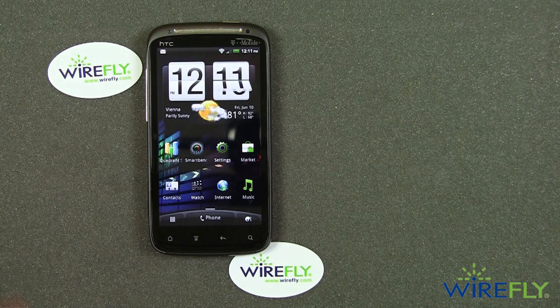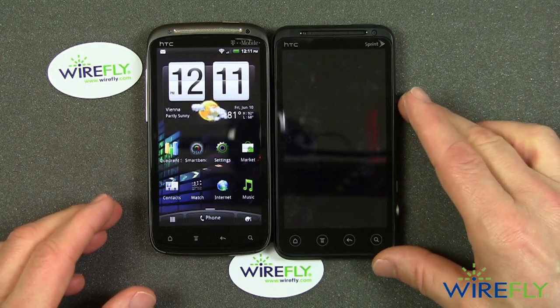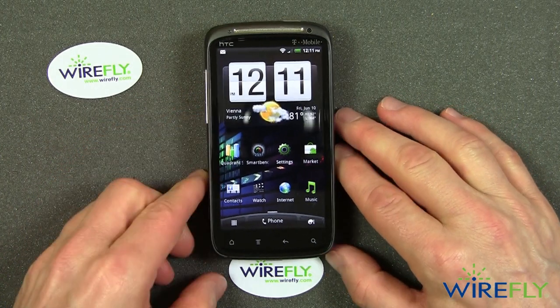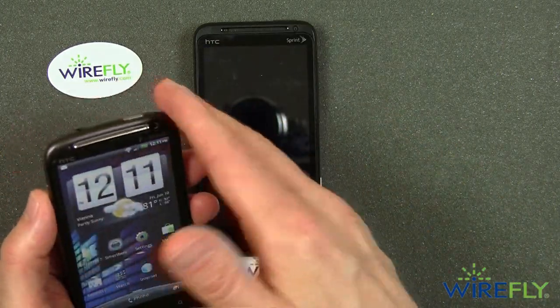Sense 3.0 is not specific to the Sensation — other phones such as the new EVO 3D on Sprint also have Sense 3.0 with exactly the same feature. Speaking of the EVO 3D, here it is compared to the Sensation. You can see the two have just about the same footprint; they both have 4.3-inch screens and take up about the same amount of space.